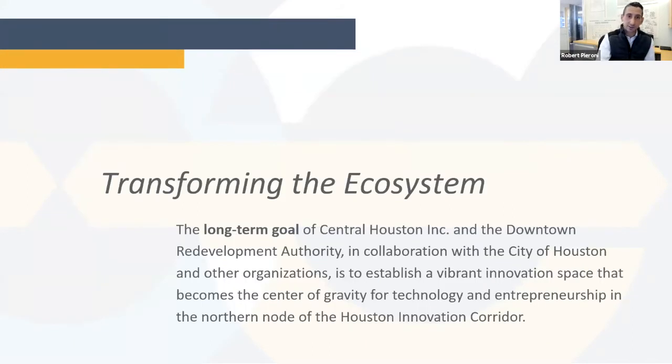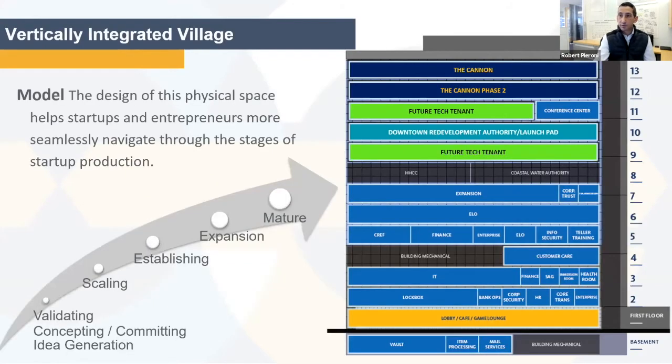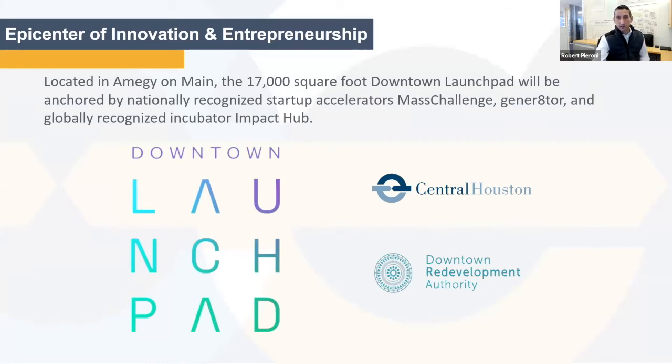Transitioning to the innovation ecosystem — this is a priority of Central Houston in partnership with the Downtown Redevelopment Authority. This is the construction of what we call the vertical village, the northern node of the Innovation Corridor at Main. Our project specifically is the Downtown Launchpad — a 17,000 square foot space anchored by two globally recognized accelerators: Mass Challenge out of Boston, Generator out of Madison, Wisconsin, and Impact Hub, a globally recognized incubator and the largest in the world.